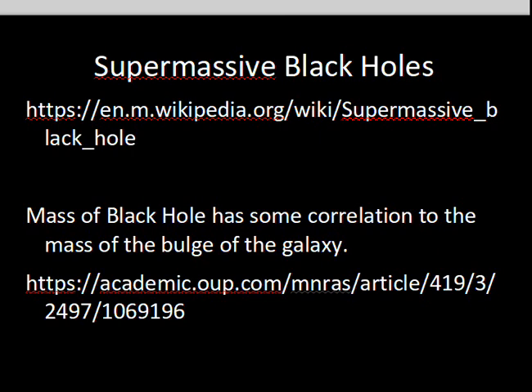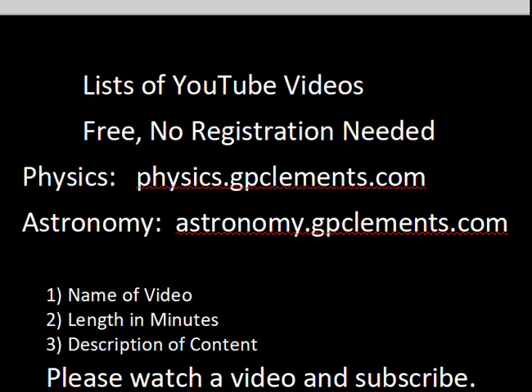Some articles useful for this material include a Wikipedia article and a Monthly Notices of the Royal Astronomical Society article that you may want to jot down for further research. I hope you enjoyed this video about how supermassive black holes are detected and the possible link between characteristics of a galaxy and its supermassive black hole. If you'd like to explore other videos, there are two websites where videos are listed with their length, content description, and direct links to YouTube. Please subscribe to my YouTube channel.